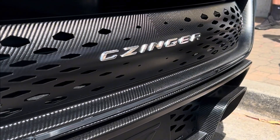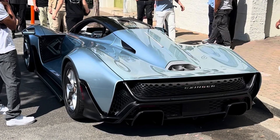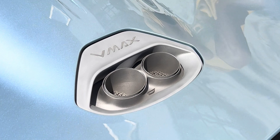So with that, that's going to be the end of the video. Let me know what you think about the Zinger 21C VMAX down below, and if you hit the like button I'd really appreciate it. Consider subscribing for more videos like this in the future. Thank you so much for watching.